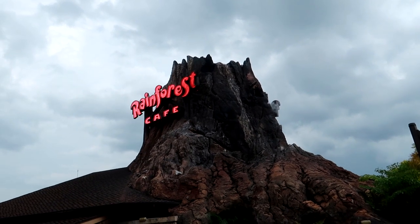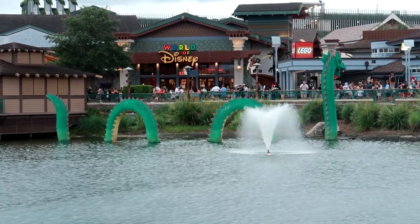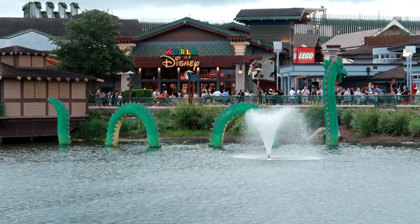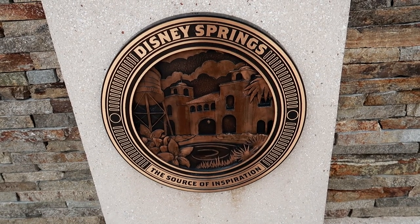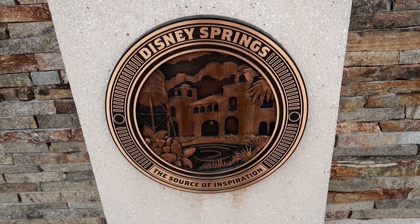You can see here we are in Disney Springs, because this video is going to be about Raglan Road. So stay tuned, and we'll see what everybody thinks about these voiceover videos in the comments below.